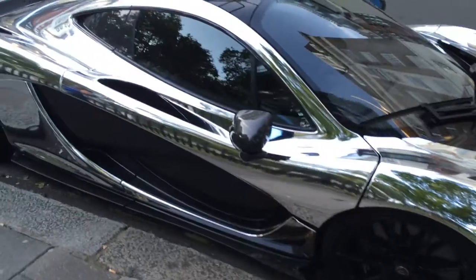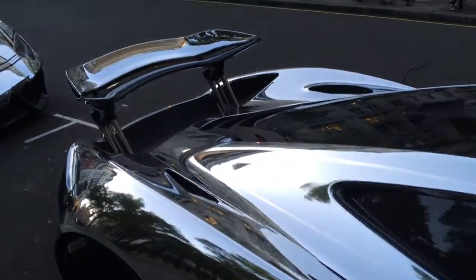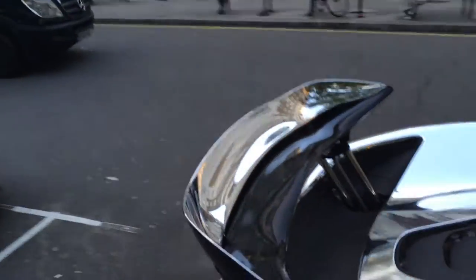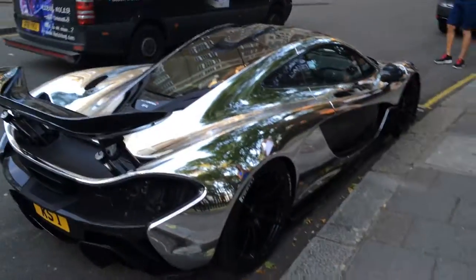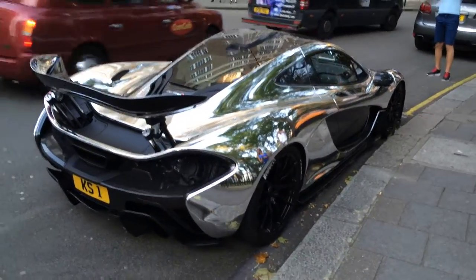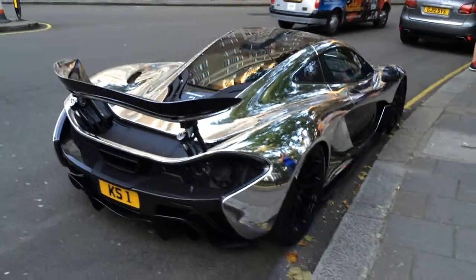It looks really crazy — the chrome and the contrast between the carbon totally brings out the shapes in the car. It's really, really insane.